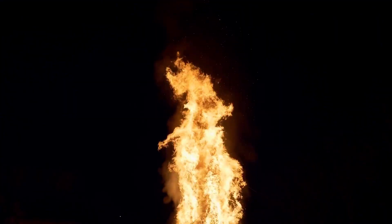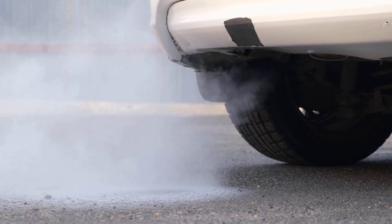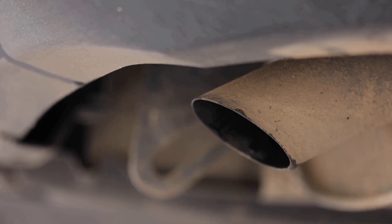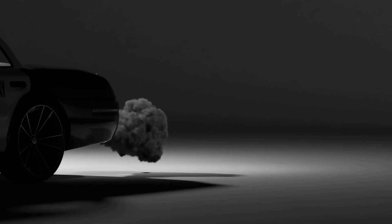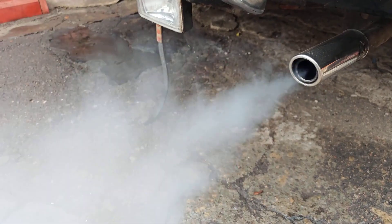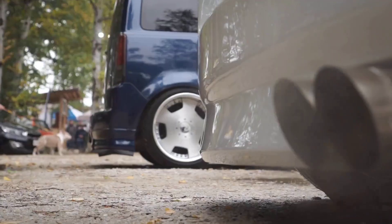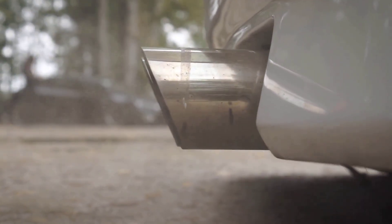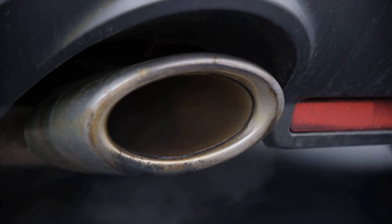Whenever you have fire, you also have by-products. In your car's case, that's exhaust gas. Normally, exhaust is almost invisible — it blends into the air and you don't even think twice about it. But sometimes you glance in your rear-view mirror and suddenly notice a puff or even a cloud of smoke trailing behind your car. And your heart drops a little when you see that, because we're conditioned to think smoke equals trouble.